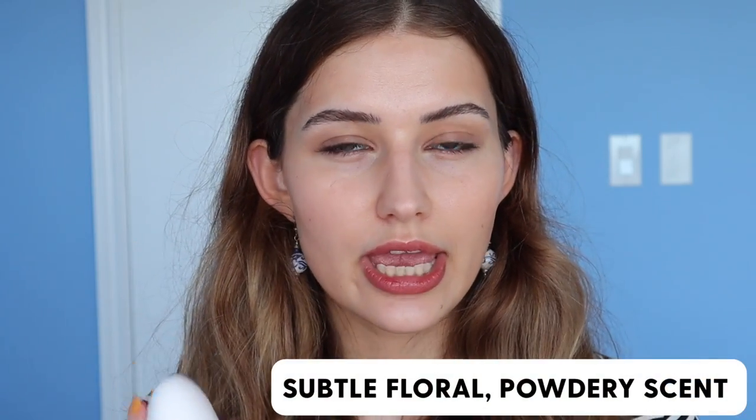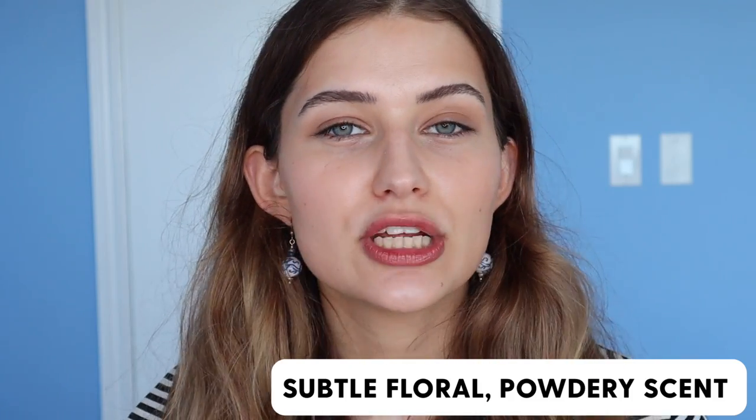The scent for this one is a lot lighter and a lot more subtle than the Glossier. I can't really pinpoint what it is, but it just smells like a Chanel product — if you've ever smelled a Chanel cream or body lotion, it smells very similar. It's very light, subtle, and flowery, powdery even, but it's so subtle that it does not waft up to your face throughout the day. It does stay on your hands for at least a few hours, but it's nothing too overwhelming.